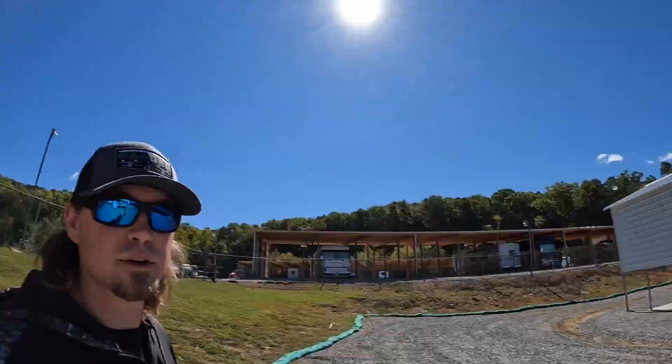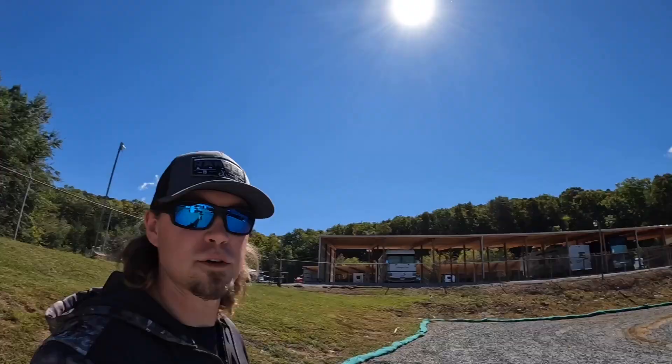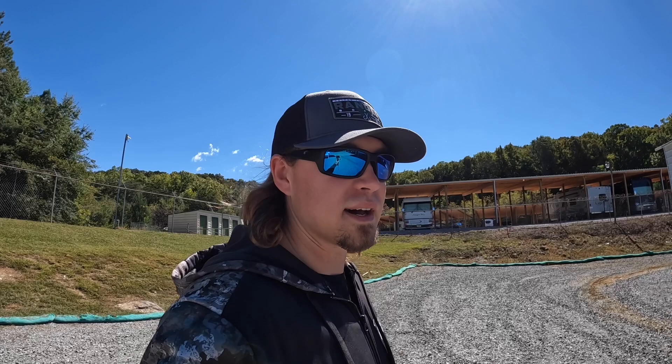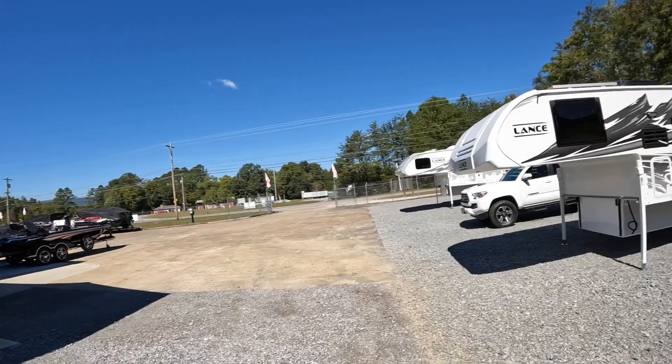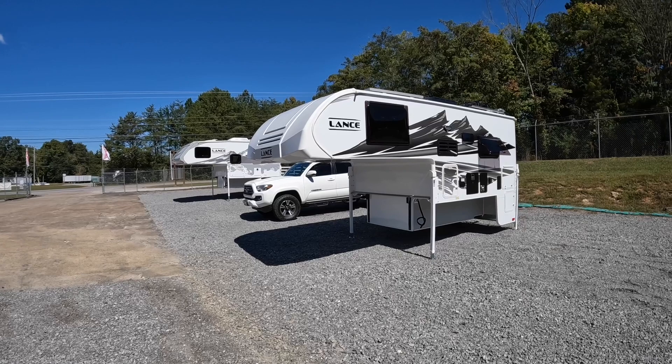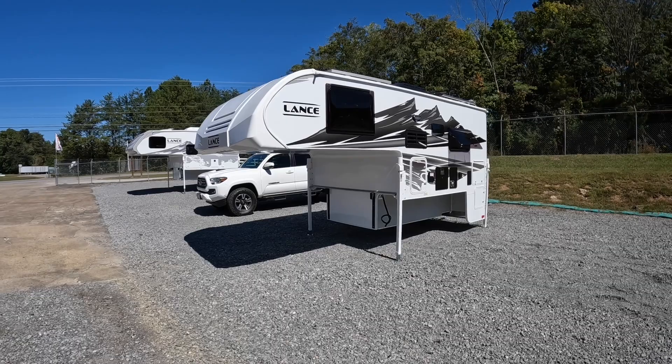Today we're going to be looking at the 2022 Lance 825 truck camper. The 825 is going to call for a three quarter ton truck. It also fits 150 series, 250 and 350 series trucks — so anywhere from your half tons to your one ton single rear wheel short bed models. I don't have a crystal ball telling me what your payload is. It's your responsibility to check your door jamb, see what your payload capacity is, and then you do the judging. I'm just telling you what it fits.